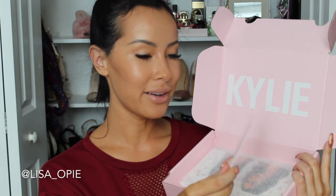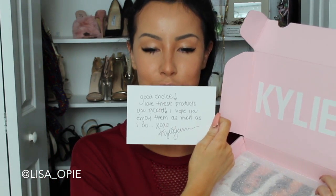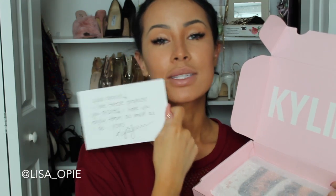Here is her note. It says, 'Good choice. I love these products you picked. I hope you enjoy them as much as I do.' Okay, so this is really standard — I thought it was gonna have something cute about Jordan and her friendship and the BFF thing, but no. This is like a standard Kylie note card.